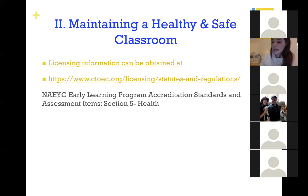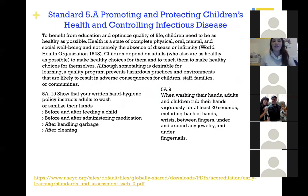Now we're going to move on to having a healthy and safe classroom. In Connecticut we use the Office of Early Childhood, which has the licensing standards and regulations we follow. There are also NAEYC health and safety guidelines, found in Section 5 of their Program Accreditation Standards for Early Learning Programs. We're going to mostly talk about Section 5, since it universally applies to everybody.